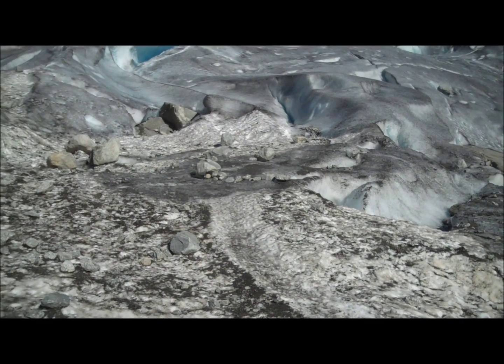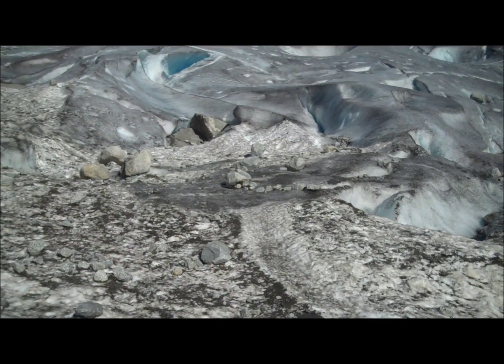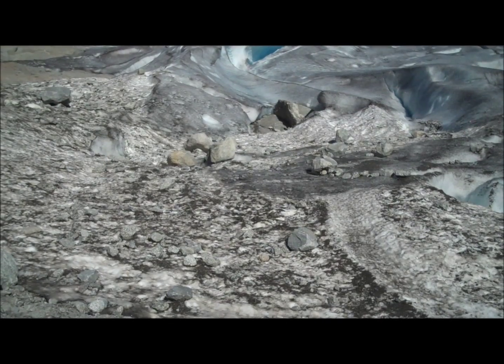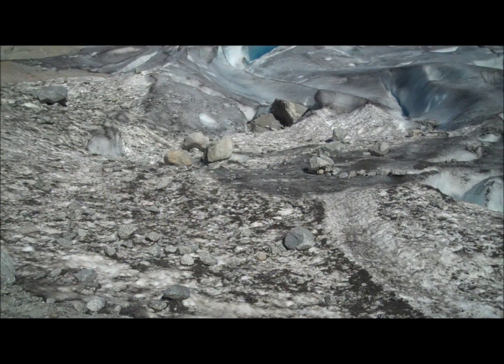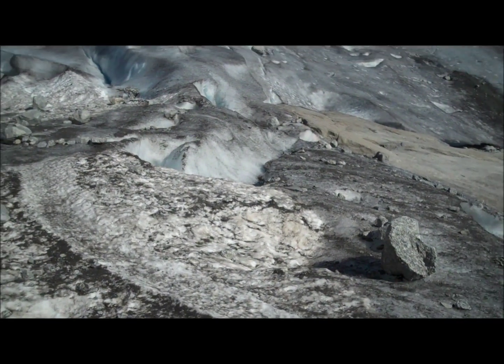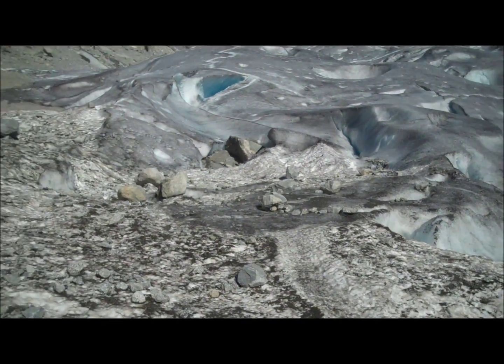As the glacier moves, the rocks eroded by plucking and abrasion are picked up and entrained into the ice. Many features formed by these processes occur under the ice and we can't see them happening, but they are exposed in front of the glacier as it retreats.